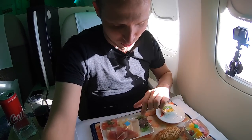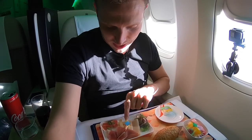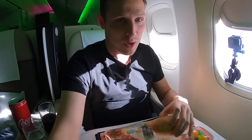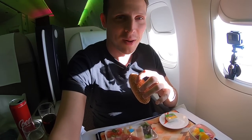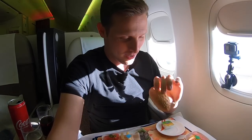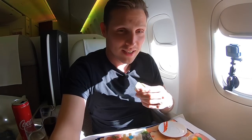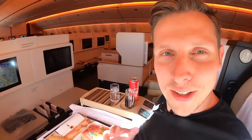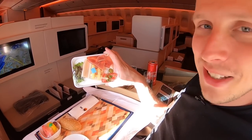It's an hour before arrival in Lisbon and I don't know whether this is dinner or lunch, but it's definitely very interesting. It's a cold platter with a single salad leaf, cheese, olive, two slices of tomato, a fruit salad, and a rock-hard bun with some butter. I don't really know what to make of this, but it certainly looks very interesting and unique.